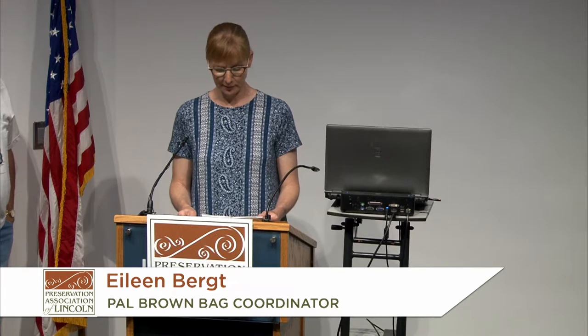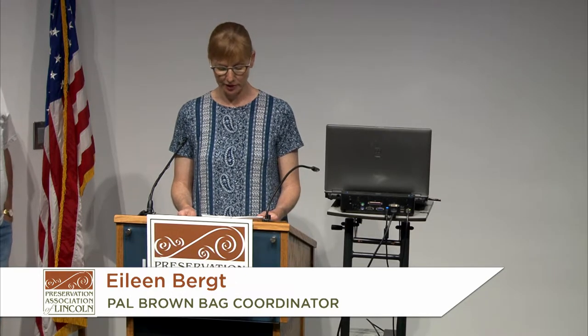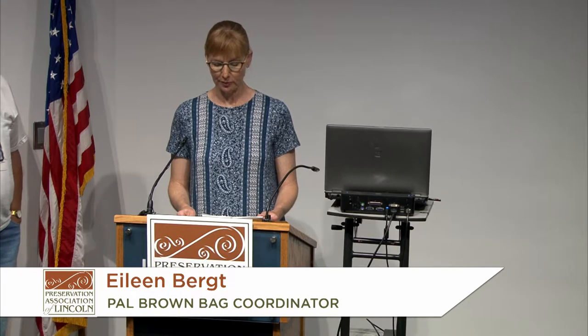Good afternoon. Welcome to the Preservation Association of Lincoln Brown Bag Lecture Series. My name is Eileen Burkton, and I'm the coordinator of these Brown Bags. If you're interested in these programs, you can join our membership at PreserveLincoln.org. Our videotaping today is sponsored by ProRail Nebraska and the Preservation Association of Lincoln.